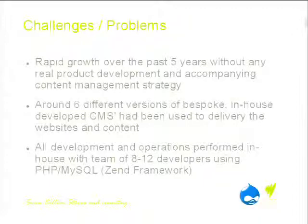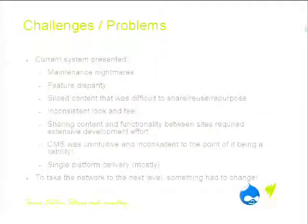The challenge we've had is we've rapidly grown over the last five years. That 1.5 million unique browsers was 700,000 four years ago. As we've grown, we haven't had any real product development strategy and certainly no accompanying content management strategy. Over the last eight to ten years that SBS Online has been around, we've had about six different versions of CMSs, all developed in-house. The one consistent thing has been it's always been on PHP using MySQL, and previously everything was built on the Zend framework.